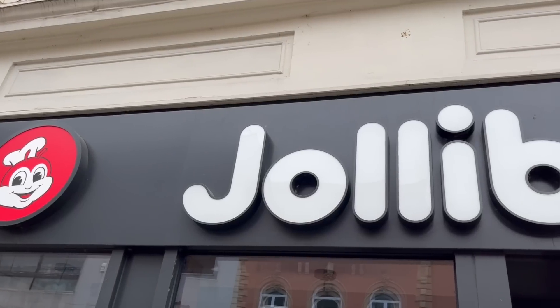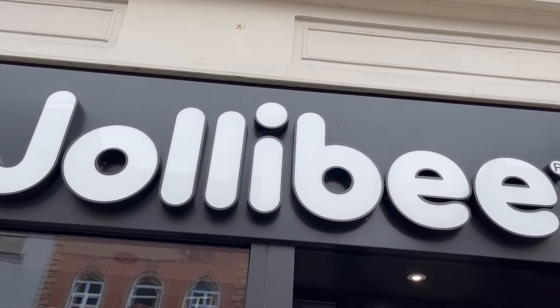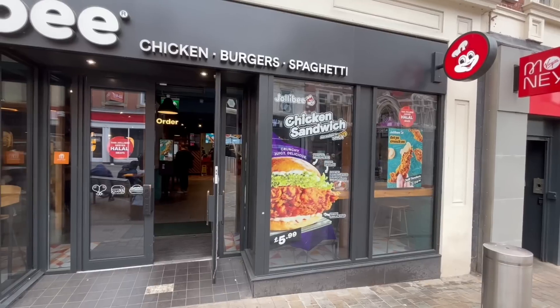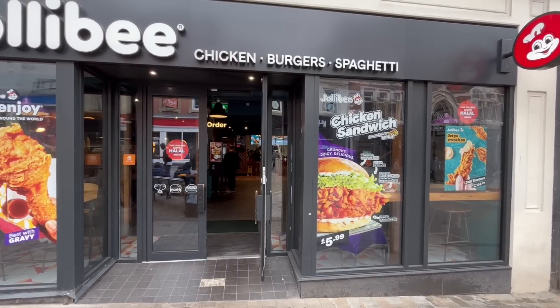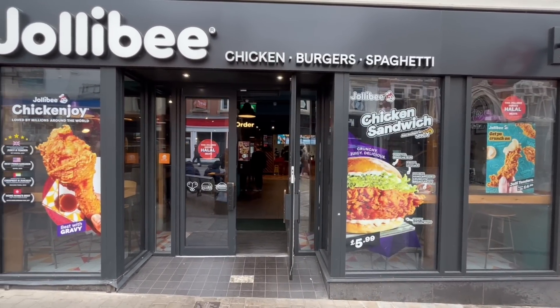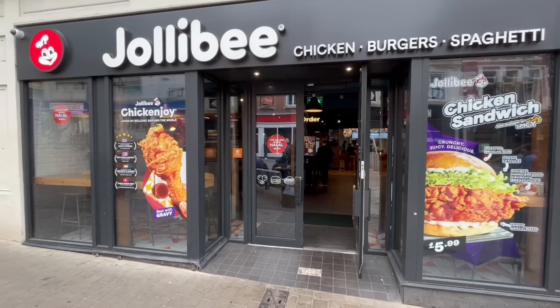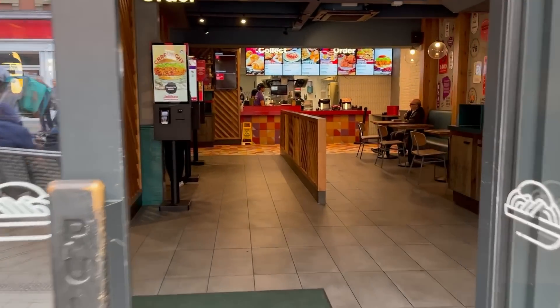So Jollibee is another fried chicken chain that's pretty new to the UK. There's not many stores around but I think they have them in most of the major cities. The difference with Jollibee though is that they do a wide variety of foods including spaghetti, and it seems to be an amalgamation of KFC and McDonald's in terms of the food they serve. So you can get burgers and fried chicken too. Let's head in and check it out.